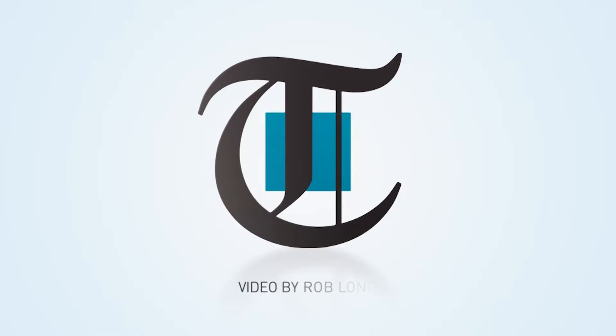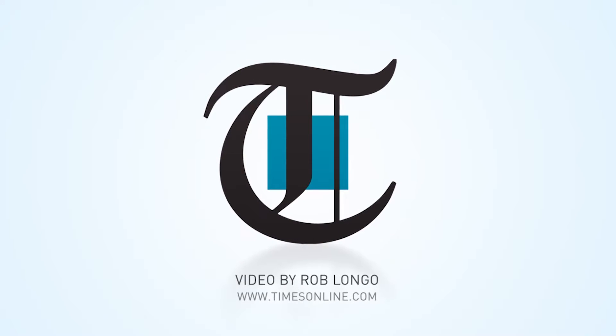Thank you for joining us at Get Out This Weekend. Check back next Wednesday on timesonline.com. Thank you! See you soon! Bye!